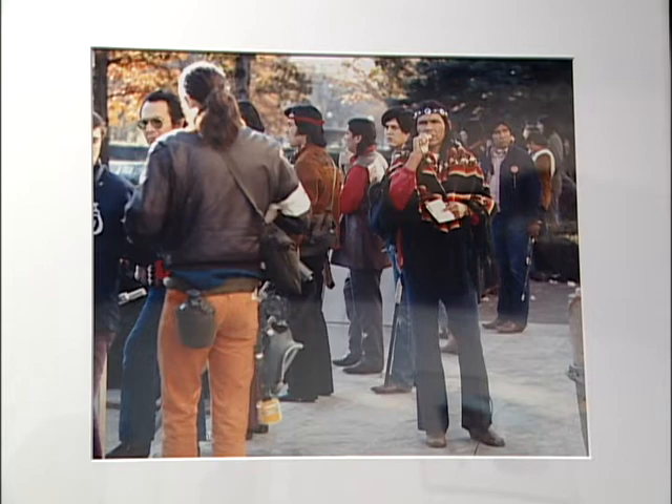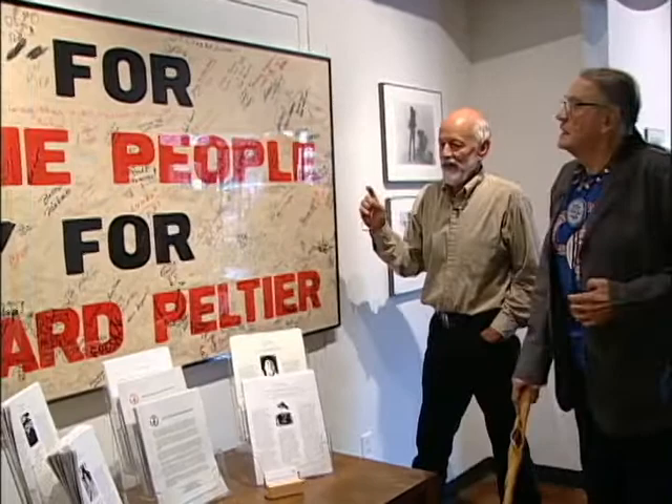This is the picket line in front of the BIA building, with Dennis telling everybody over a loudspeaker what they should do. Bill Means is in the picture — he lives in Minneapolis — and Herb Paulus and others waiting for the assault, which never happened fortunately. They're ready to defend the BIA building.